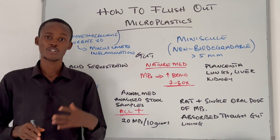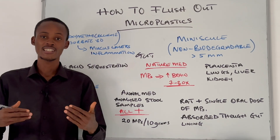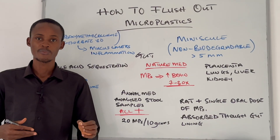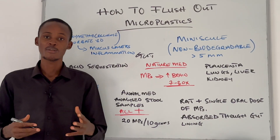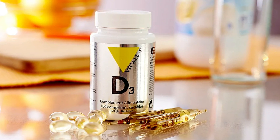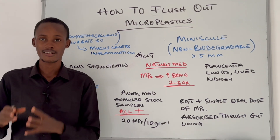Aside from glutamine, you also have to be consuming collagen. Collagen helps repair connective tissue in the gut, thereby making it difficult for plastic to pass through. Along with collagen, you have to be taking vitamin D3 as well as omega-3 fatty acids. They are very anti-inflammatory and will help reduce inflammation in your gut.